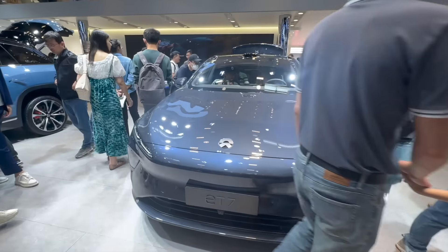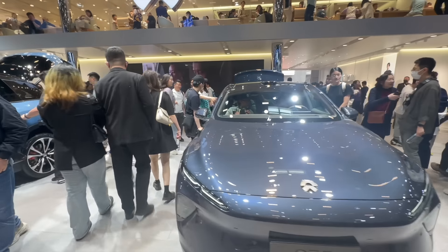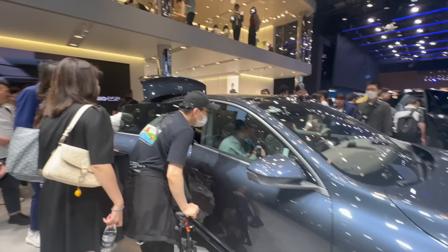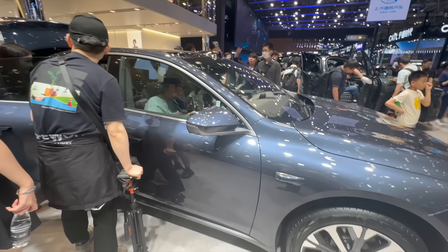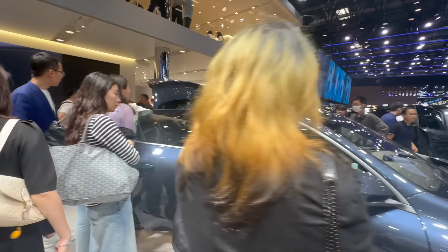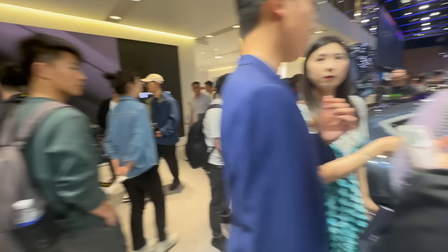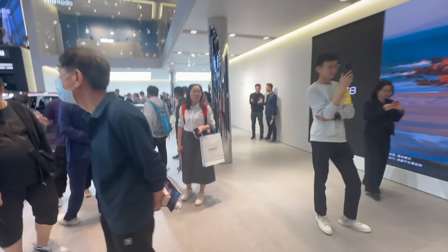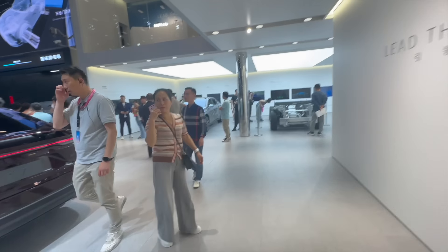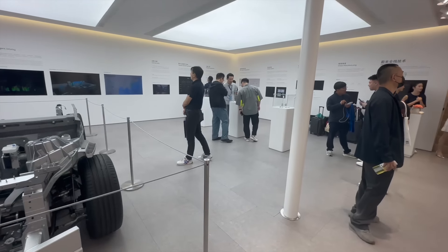So the sales target — apparently they're trying to sell one thousand cars at this auto show. Hopefully they can achieve that target. The promos they're running are pretty nice — they got camping stuff as a gift, and also lots of subsidies if you change from a gasoline car. Very, very nice. There's a lot of people checking out the car. It's kind of difficult for me to film, so I'm going to go film the other ET7 where there's not as many people.